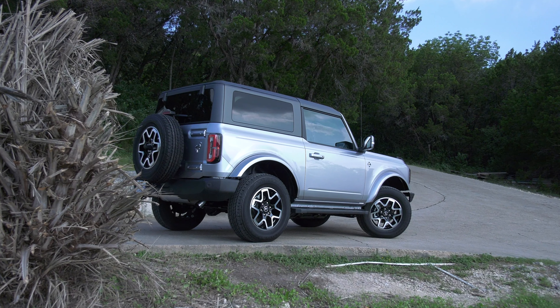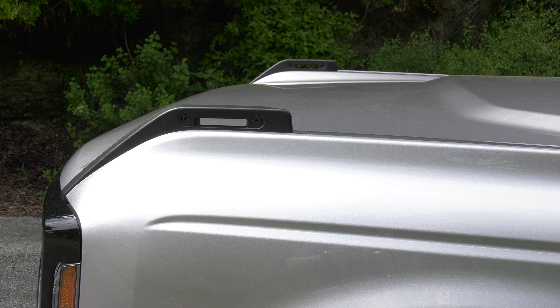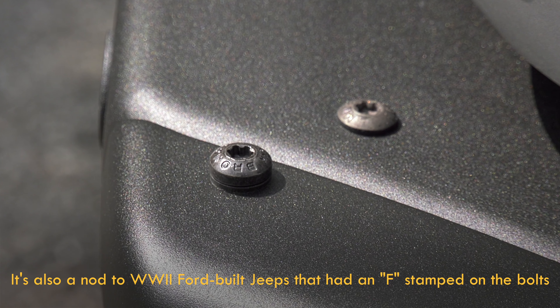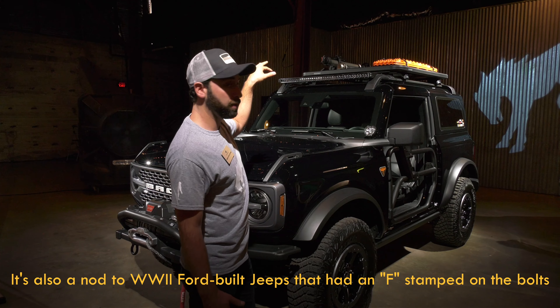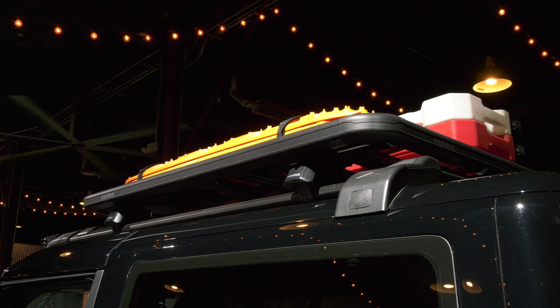Seems like it will be hard to find an available Bronco at dealerships for the foreseeable future. If you're waiting for delivery — and many are — I'm expanding on a few things from my first review. For example, bolts with Bronco on them signal that gear is designed to mount there. Ford has partnered with off-road oriented companies, so accessories are available right out of the gate.